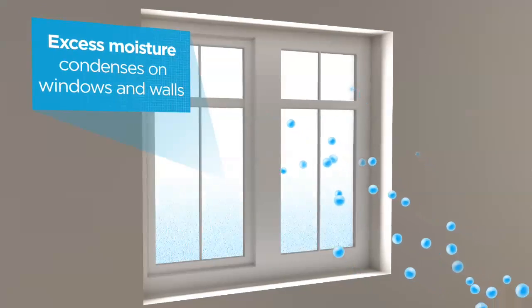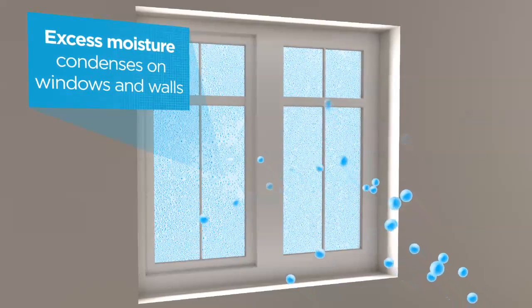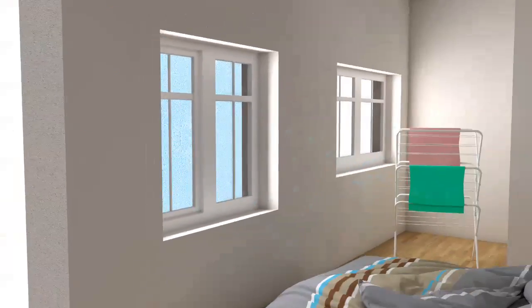Excess moisture is absorbed into the air where it naturally travels to the coldest part of the house and condenses on cool surfaces such as windows and walls.